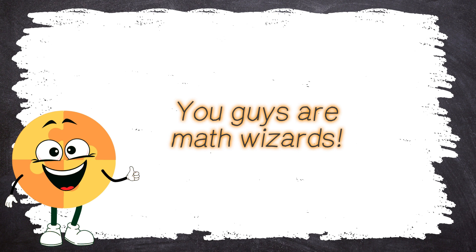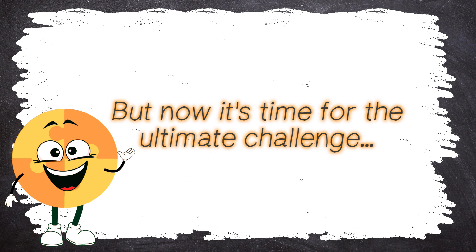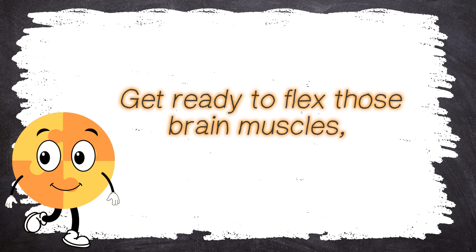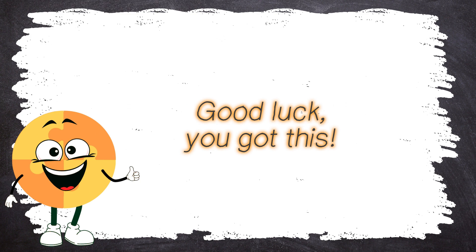You guys are math wizards! The average round definitely didn't slow you down! But now, it's time for the ultimate challenge — the difficult round! Get ready to flex those brain muscles because these questions are going to be tough! Good luck, you got this!